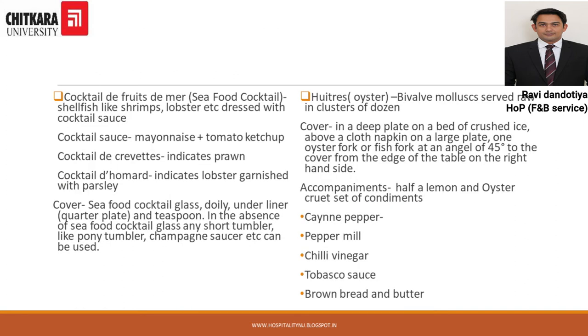Next is Cocktail de Fruits de Mer, known as Seafood Cocktail. Various seafoods like shrimps and lobster are dressed in cocktail sauce, which is mayonnaise plus tomato ketchup. These are served in a decorated seafood cocktail glass, with a doily and a quarter plate as the underliner, and served with a teaspoon.